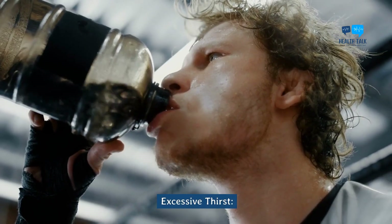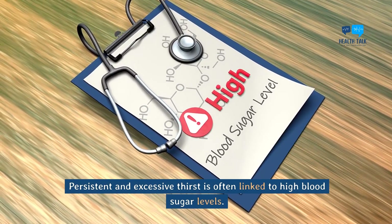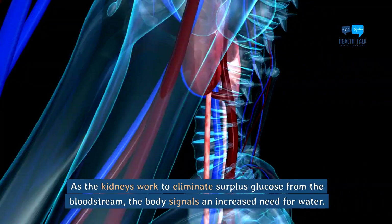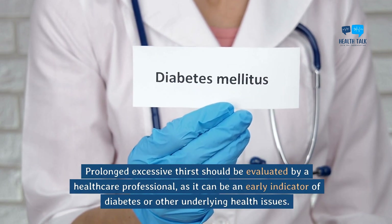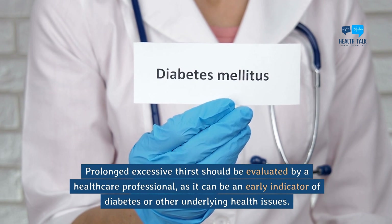Excessive thirst. Persistent and excessive thirst is often linked to high blood sugar levels. As the kidneys work to eliminate surplus glucose from the bloodstream, the body signals an increased need for water. Prolonged excessive thirst should be evaluated by a healthcare professional, as it can be an early indicator of diabetes or other underlying health issues.